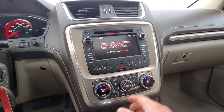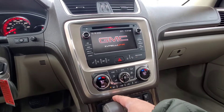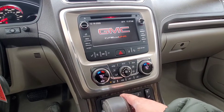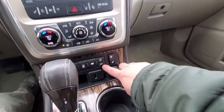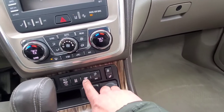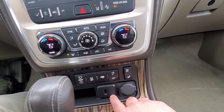We do have a nice big touchscreen. This has AM, FM, Bluetooth, satellite, CD player and navigation built in. Auto and dual temperature controls. Heated and cooled seats right here. We do have your hatch control right here — you can open and close it. Trailer mode, traction control, and then rear wipers and washer fluid.